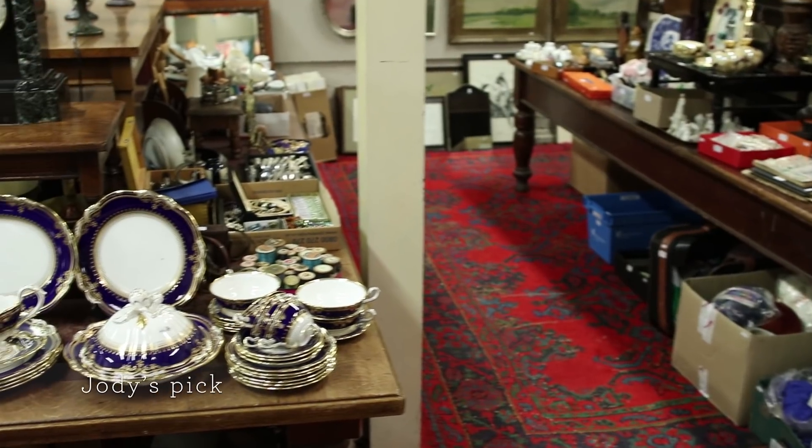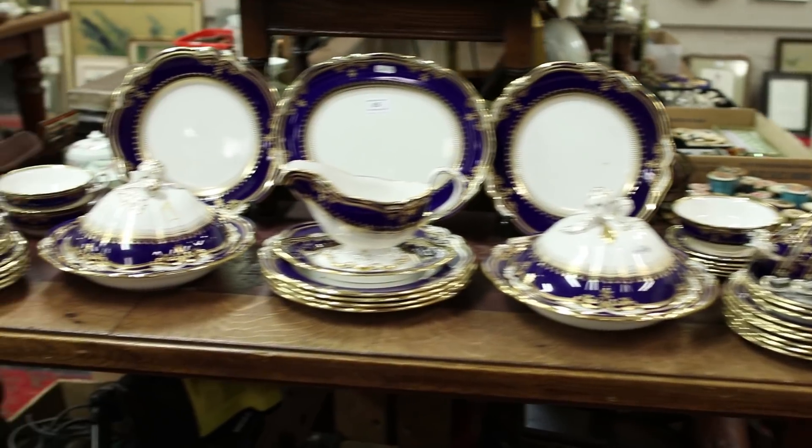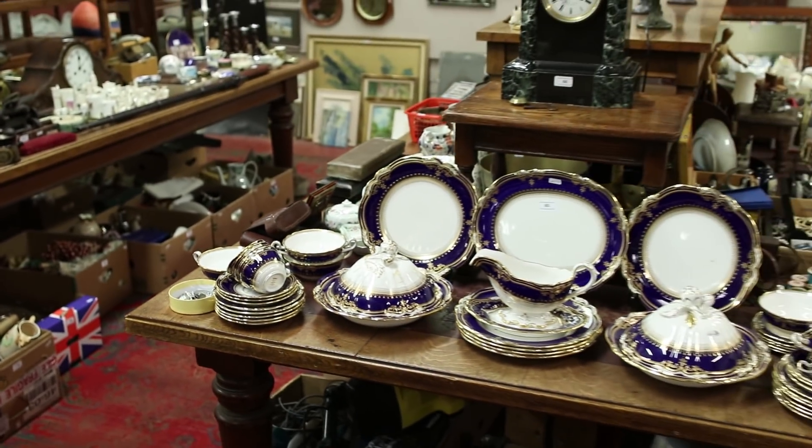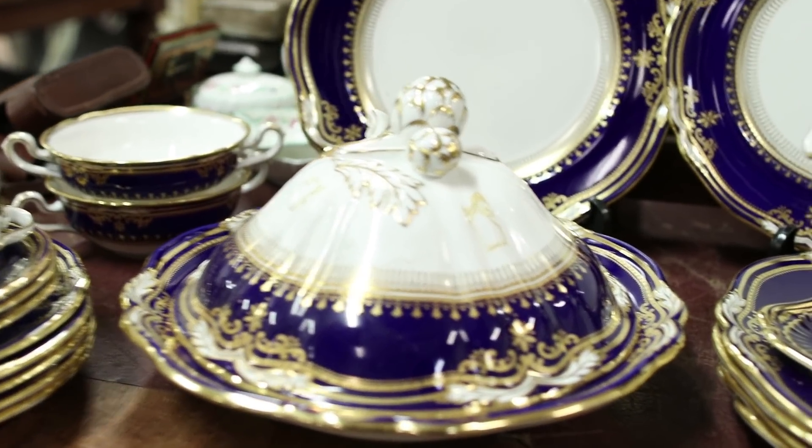My pick for this sale is this Spode Lancaster Pattern Dinner and Tea Service with these lovely rich cobalt blue and gilt borders. It's really a cut above most dinner and teaware you'd find in an ordinary general sale. It's a real popular pattern — first introduced in 1925 and actually discontinued in 2009. So there's only a finite amount of this porcelain available and as supply and demand really nudges up the price.